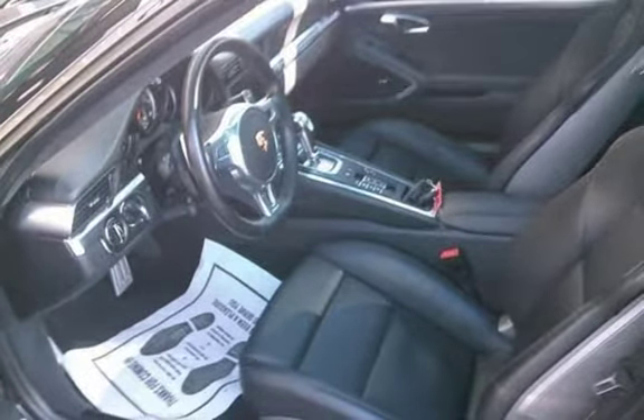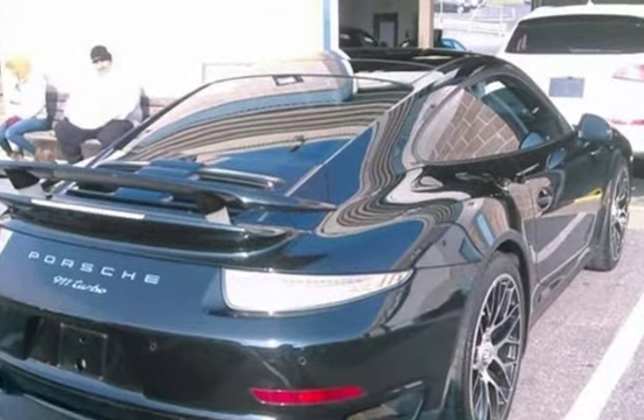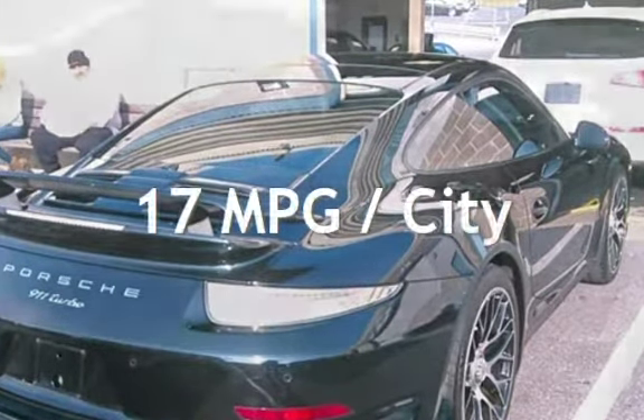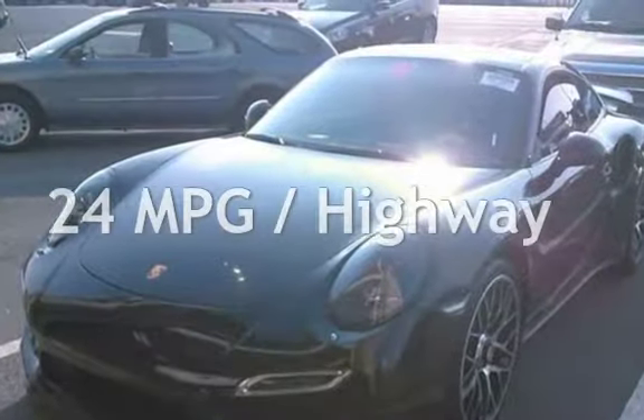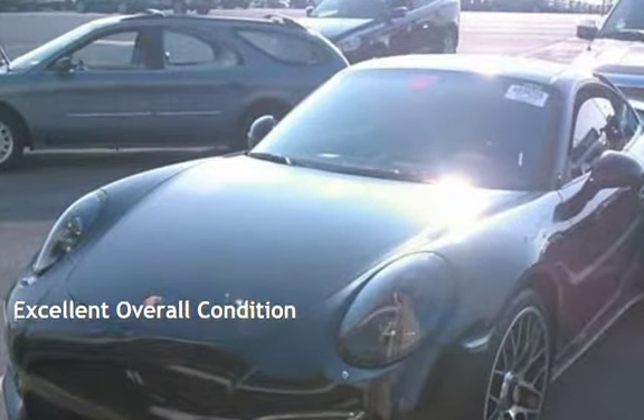This Porsche is a great value with less than 16,000 miles on the odometer. Estimated fuel economy for this vehicle is 17 miles per gallon in the city and 24 miles per gallon on the highway. This vehicle is in excellent overall condition.